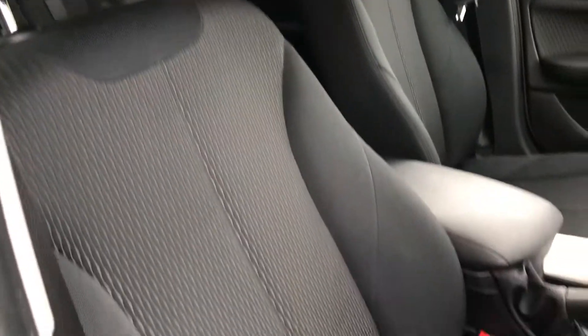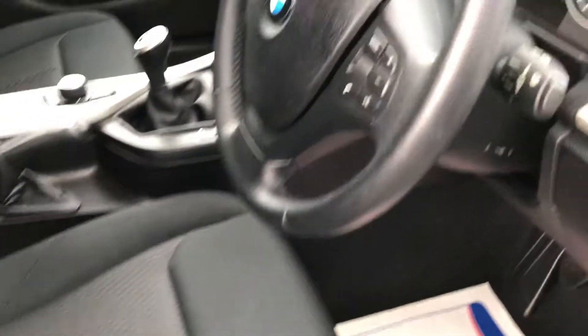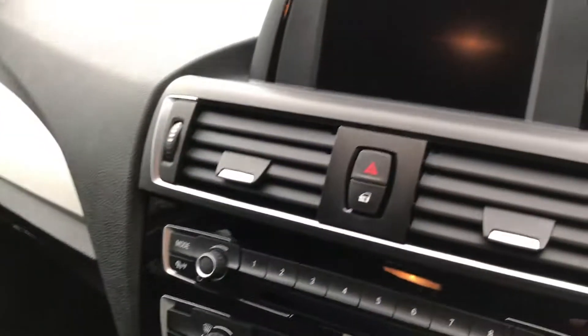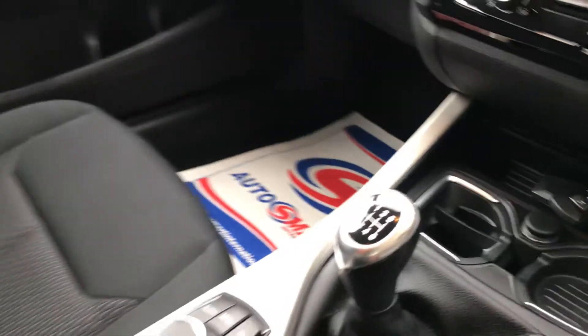Full black upholstery, all in excellent condition. Two sets of keys included. The car has covered 34,400 miles.